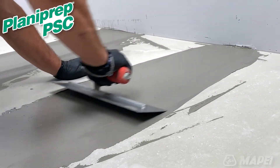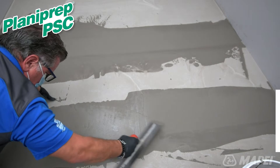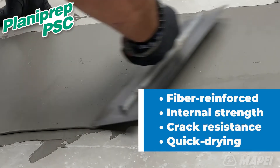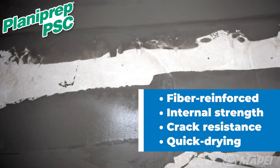It is highly polymer modified for enhanced bond strength to a wide variety of substrates. It is fiber reinforced for improved internal strength and crack resistance. Plus, it is quick drying for rapid floor covering installation.